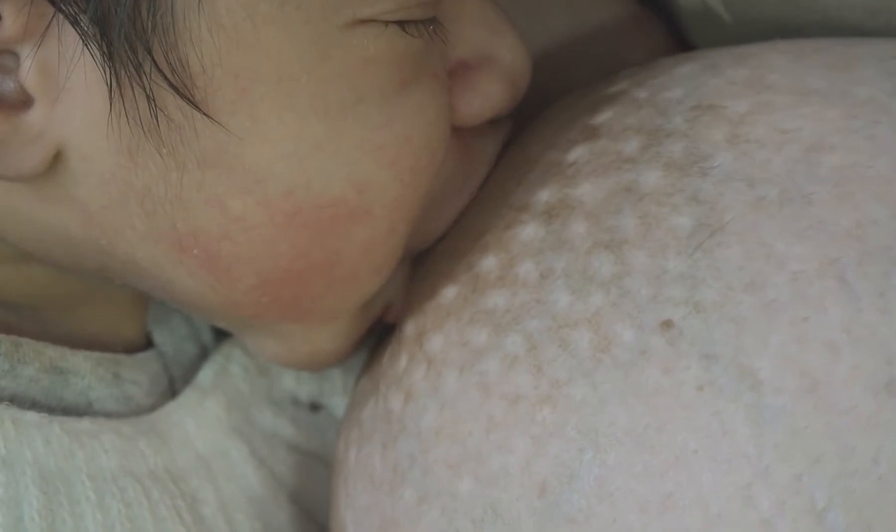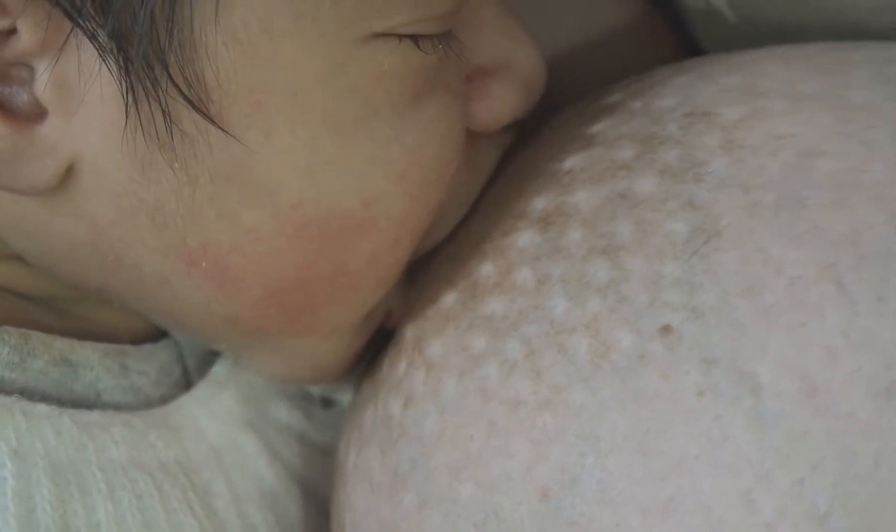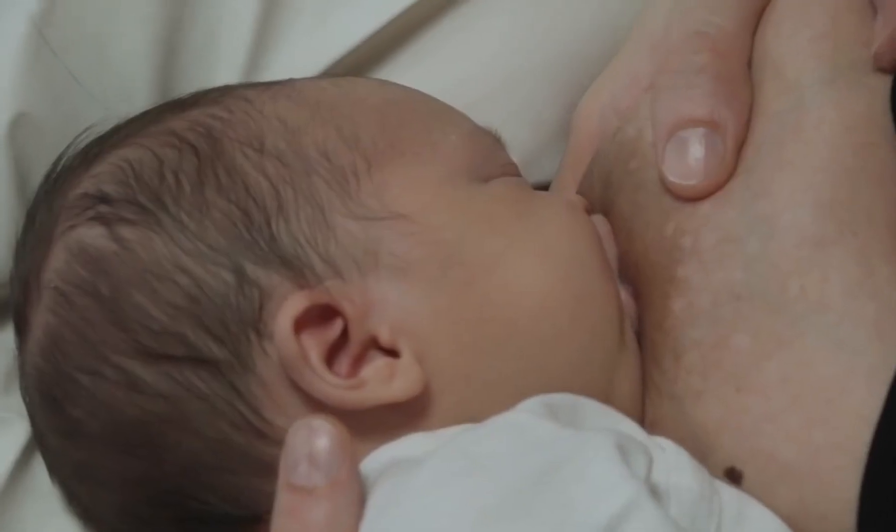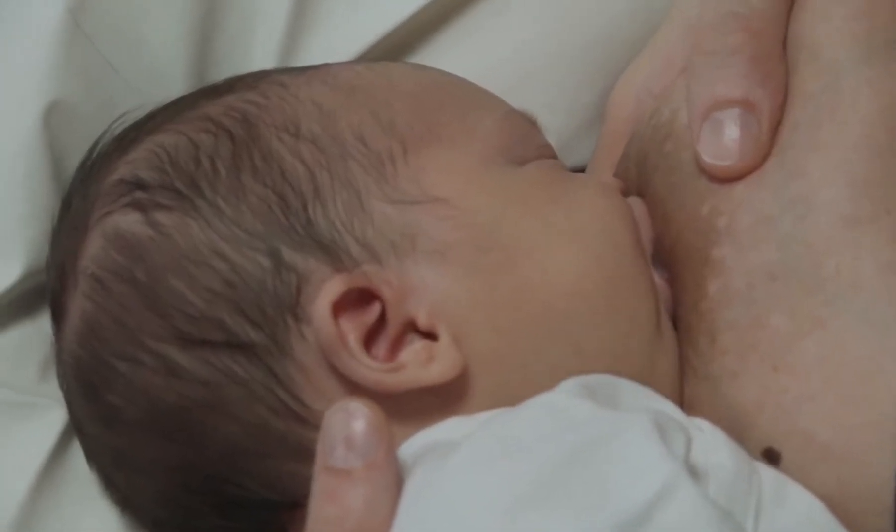The baby has to be facing the breast. Their mouth should cover most of the areola, the dark part of the breast. The baby's lips must be turned outward and they must have their tongue under the breast.